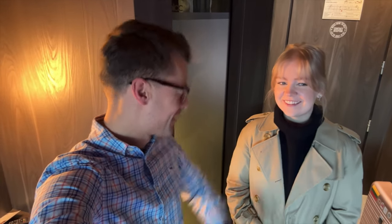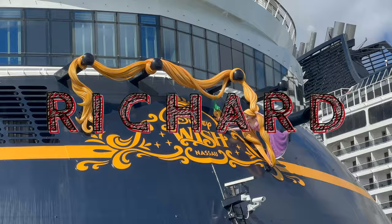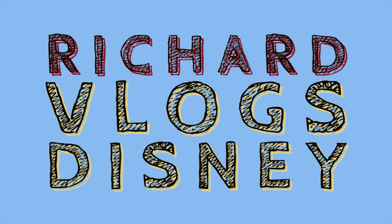It's Saturday the 6th of January and today we are ticking off a Disney bucket list item. Hello, welcome back to Richard Vlogs Disney. My name's Richard, I make Disney vlogs. This is Roberta, who is also involved in the Disney vlogs.